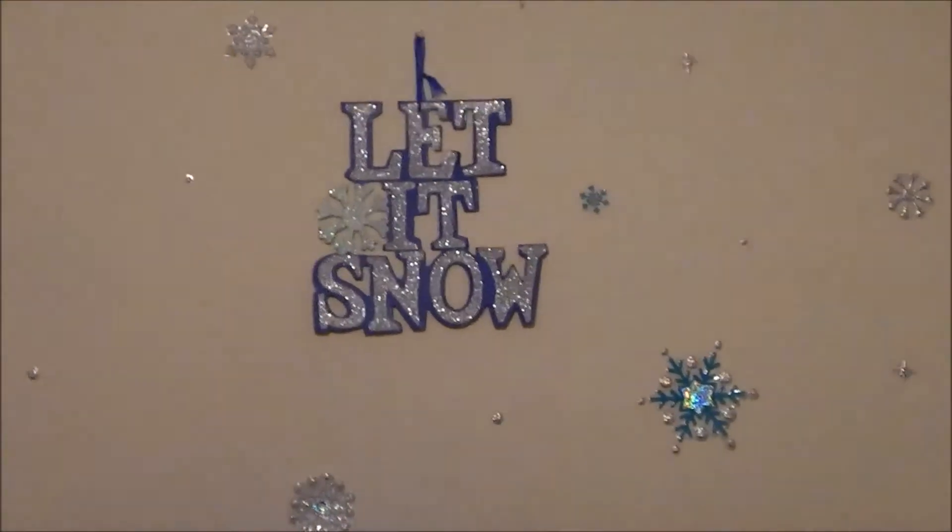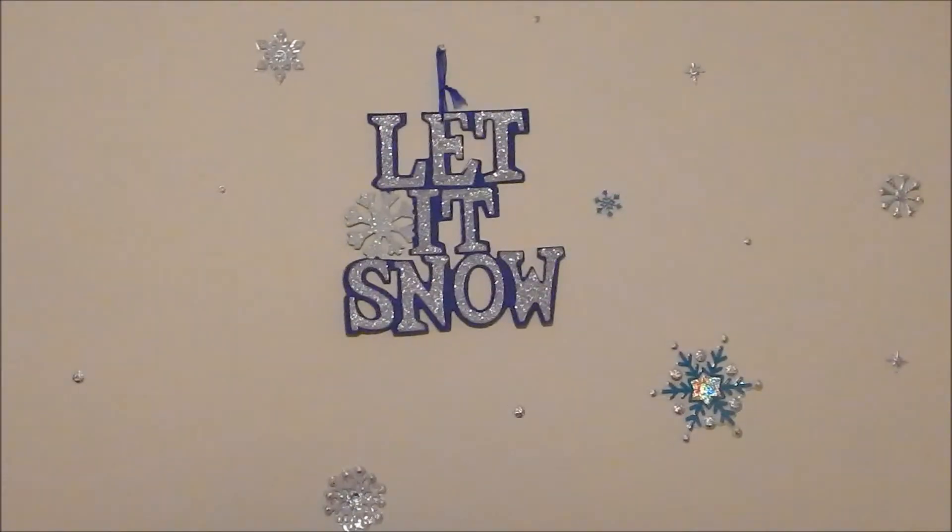That's it for my room tour. I will see you guys next time, bye bye.